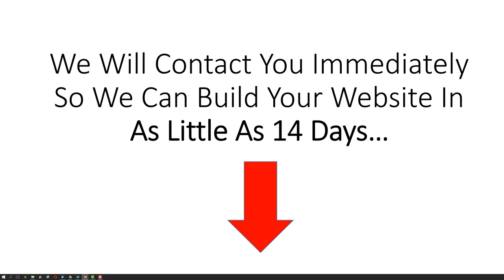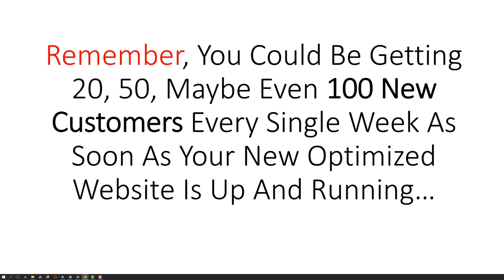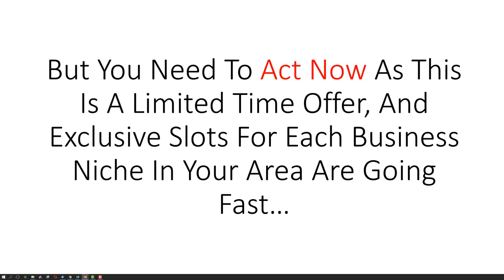We will contact you immediately so we can build your website in as little as 14 days. Remember, you could be getting 20, 50, maybe even 100 new customers every single week as soon as your new optimized website is up and running. But you need to act now, as this is a limited time offer and exclusive slots for each business niche in your area are going fast.